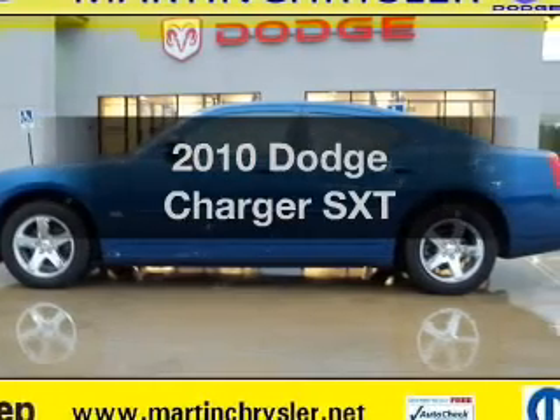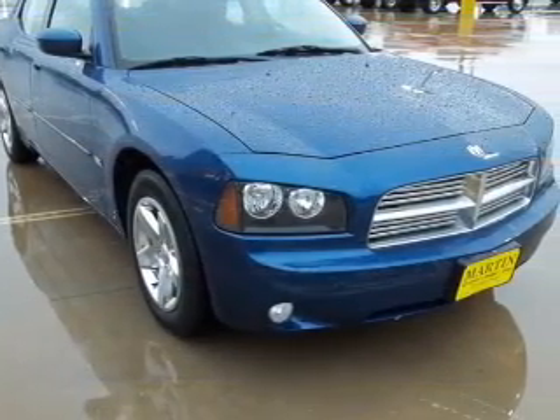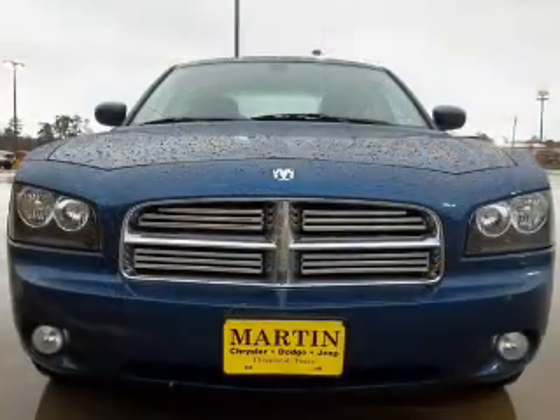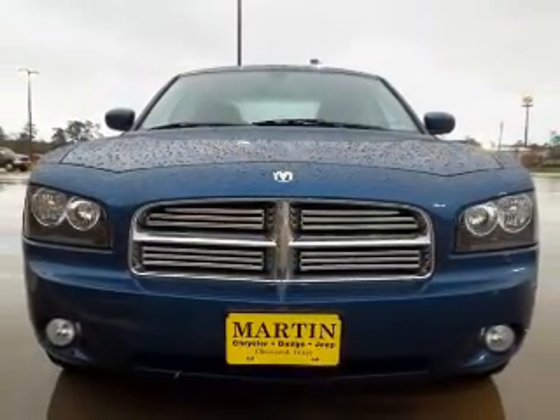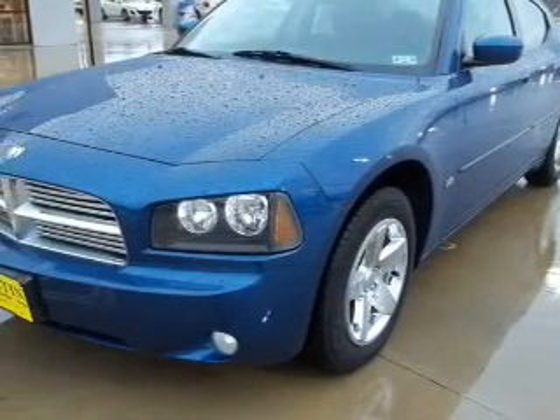Check out this 2010 Dodge Charger. If you're looking for a first-rate auto, this one could be yours today. With a solid six-cylinder engine that responds smoothly to its automatic transmission, premium wheels lend a distinctive appearance. The anti-lock braking system will keep you safe on the road.